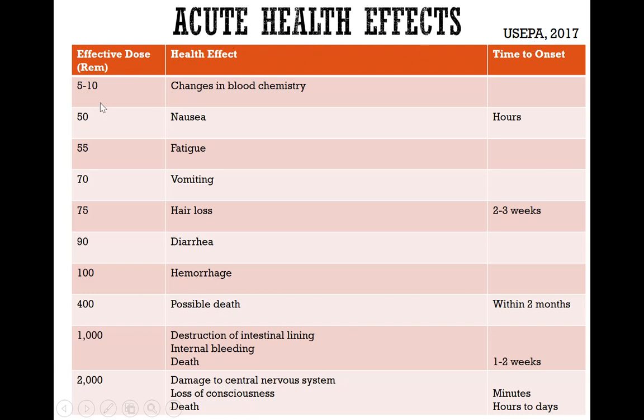At low effective dosage, the health effects are relatively minimal, such as changes in blood chemistry, nausea, fatigue, and vomiting. As the effective dosage increases to 1,000 or 2,000 REM, it can quickly lead to death within a very short period of time, depending on the specific exposure.